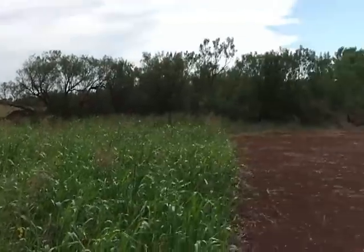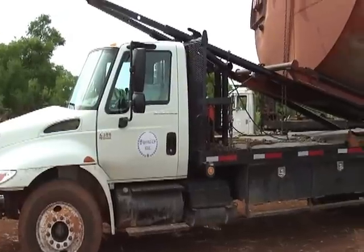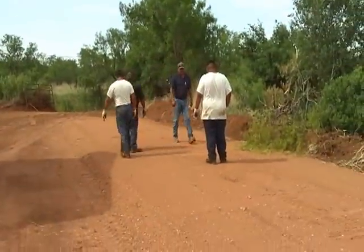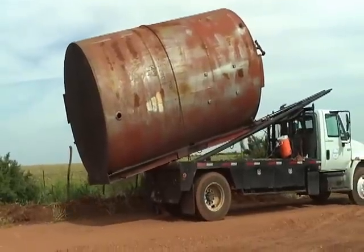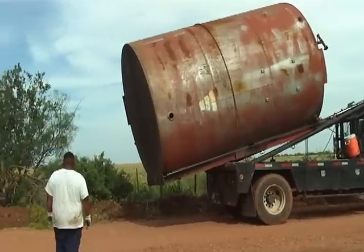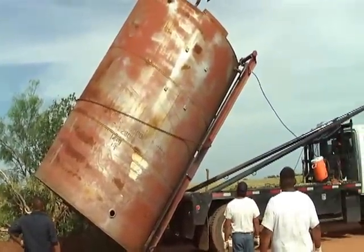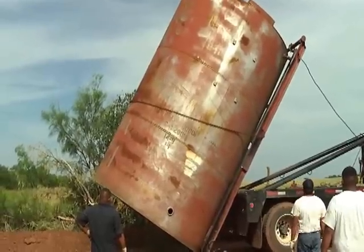I'll go over there closer to it in a minute. The crew out of Knott City is doing the fastabout work. Here's our pad — the gravel pad. And the fuel pad.